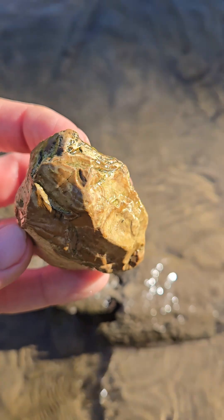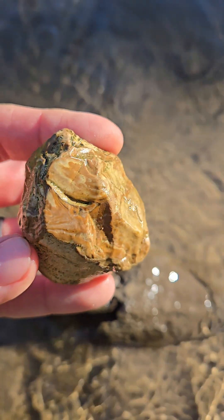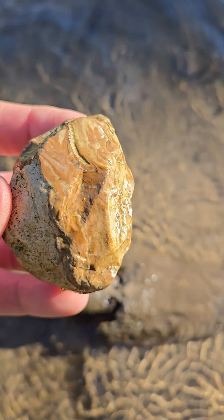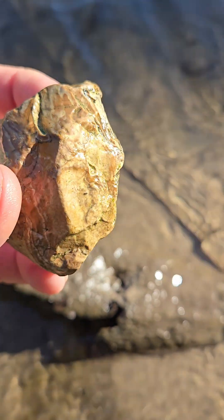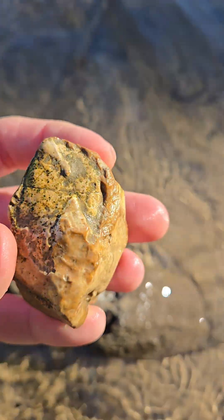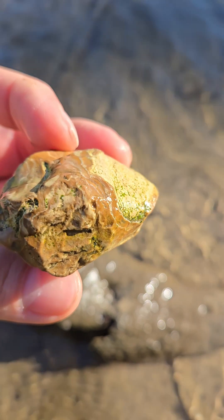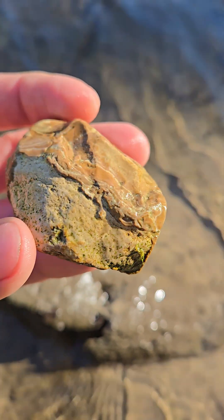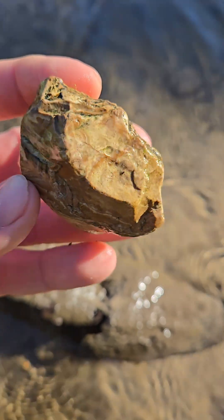What do you guys think that is? A really pretty piece of chert? Possibly a banded chert with those cool swirl patterns in there. A possible face there too — isn't that neat? Or, is it a fossil? Like our good buddy Mike here mentioned in the last video, that was a similar rock with all those cool swirls in it.